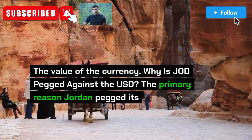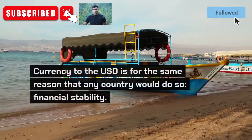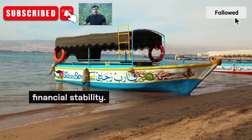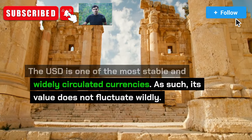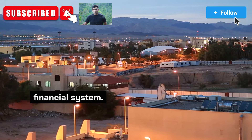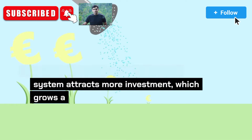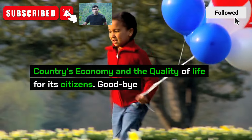Why is JOD pegged against the USD? The primary reason Jordan pegged its currency to the USD is for the same reason that any country would do so: financial stability. The USD is one of the most stable and widely circulated currencies, and as such, its value does not fluctuate wildly. By pegging its currency to the USD, Jordan stabilizes its currency and its financial system. Having a stable currency and financial system attracts more investment, which grows a country's economy and the quality of life for its citizens.